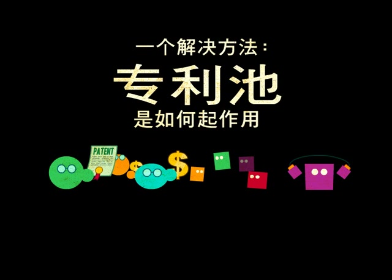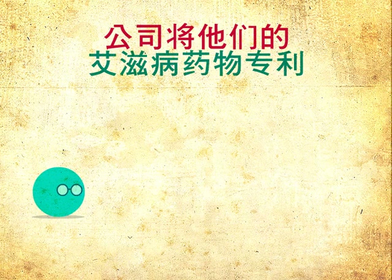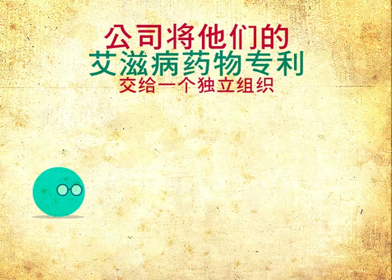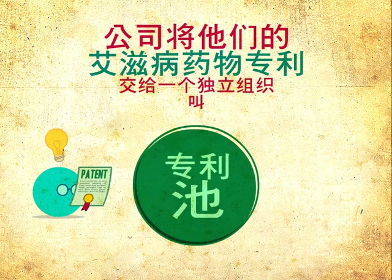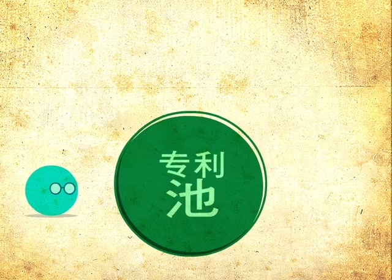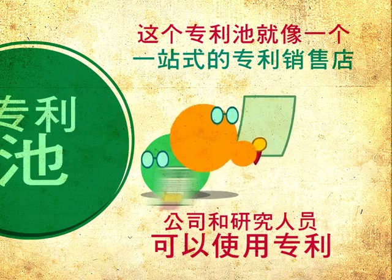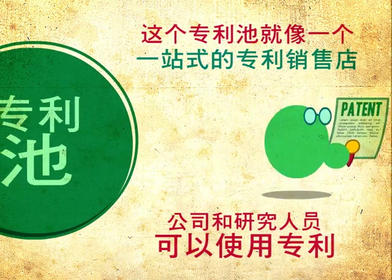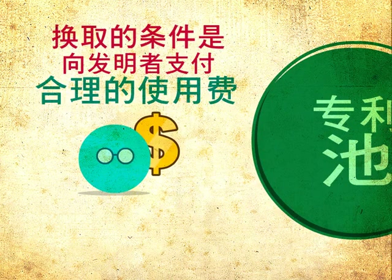There is a solution. Here's how a patent pool could work. Companies give their HIV patents to an independent organisation called a patent pool. The pool then acts like a one-stop patent shop. Companies and researchers can access patents in exchange for a fair royalty payment to the inventors.